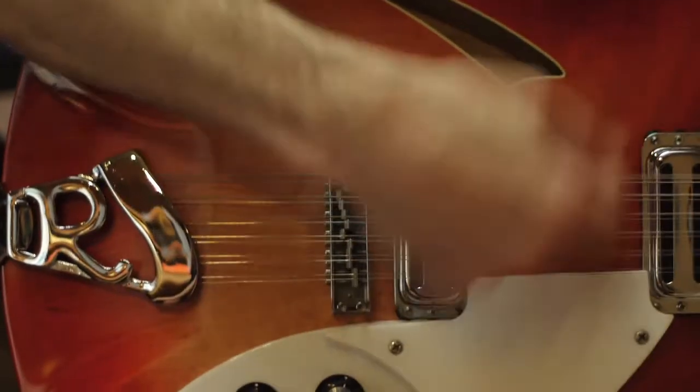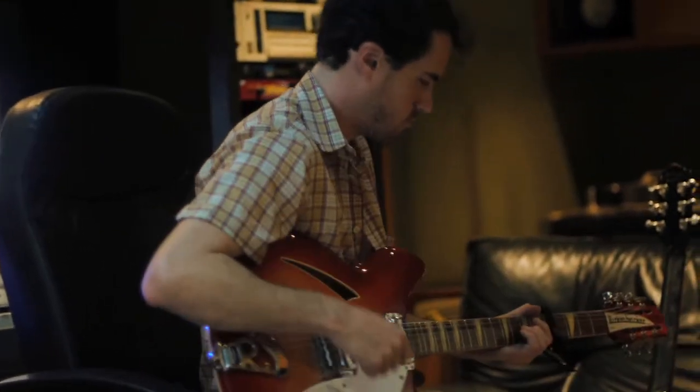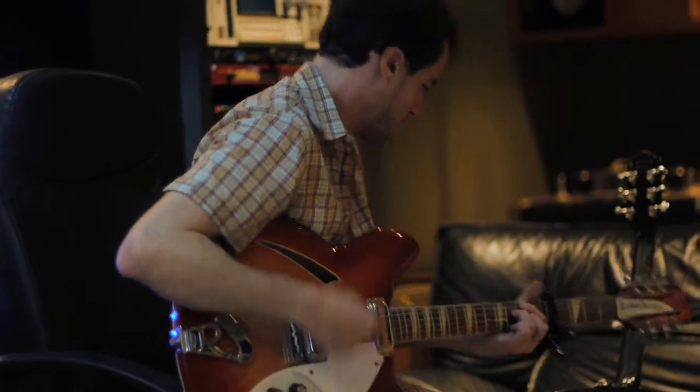Hey, it's Jonathan from the Bloomers. We have a special guest with us today in my hands — it's a '65 12-string Rickenbacker. It has that great tone, that kind of chiming that we associate with the Byrds. We're working right now on a song called Blue Dress, and it uses an alternate tuning on my guitar.